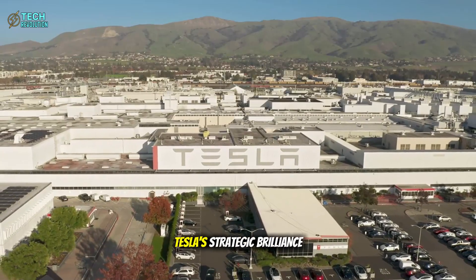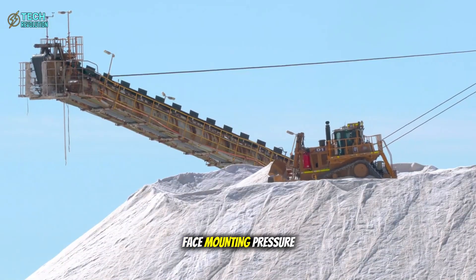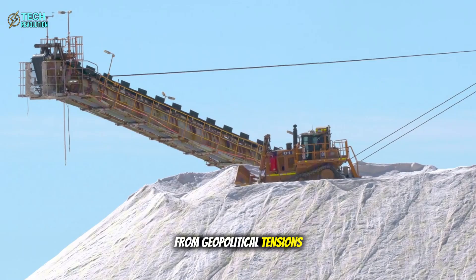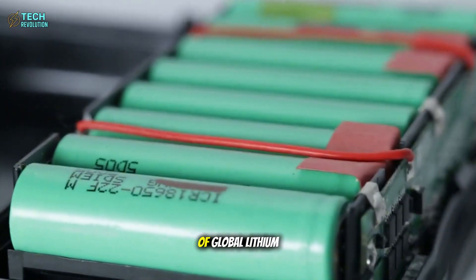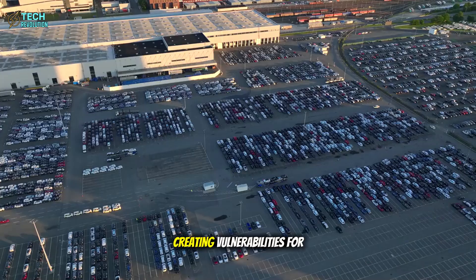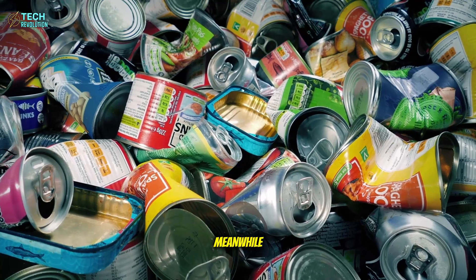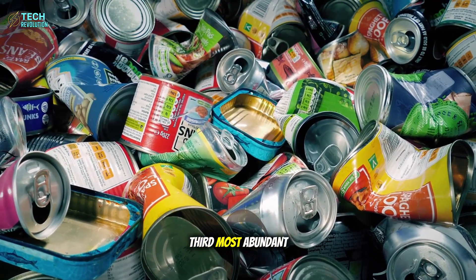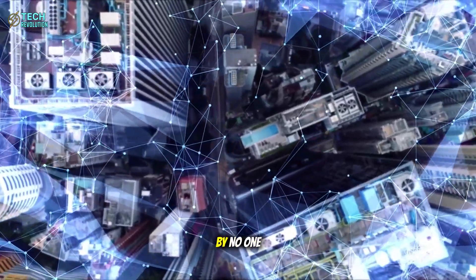The timing reveals Tesla's strategic brilliance. Current lithium supply chains face mounting pressure from geopolitical tensions and mining bottlenecks — China controls 60% of global lithium processing, creating vulnerabilities for every Western automaker. Meanwhile, aluminum is Earth's third most abundant element, available everywhere, controlled by no one.